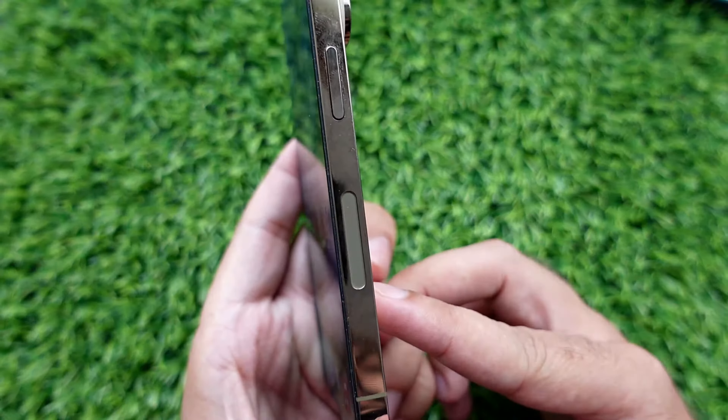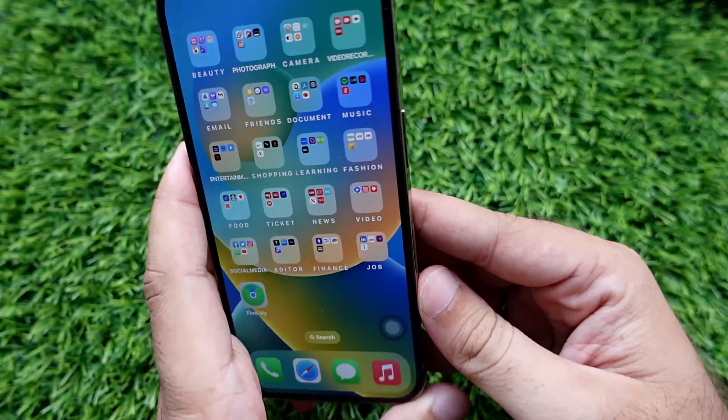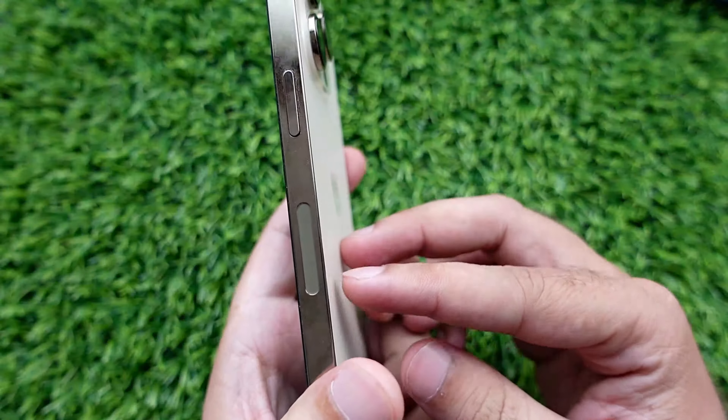The portion below the power button on iPhone is a 5G mmWave antenna window, available on all iPhone 12 and later releases.